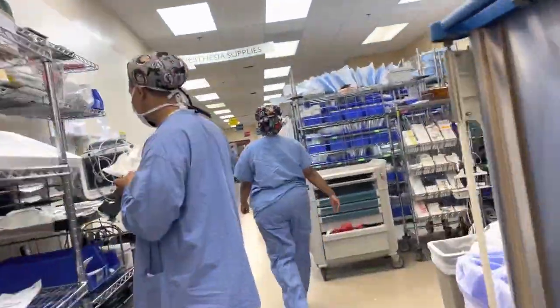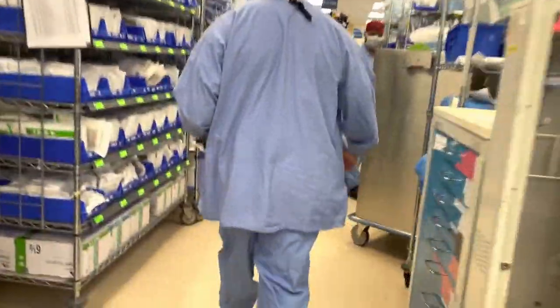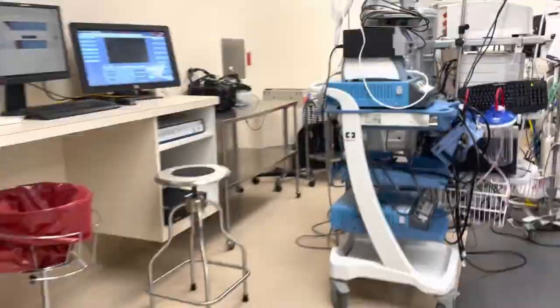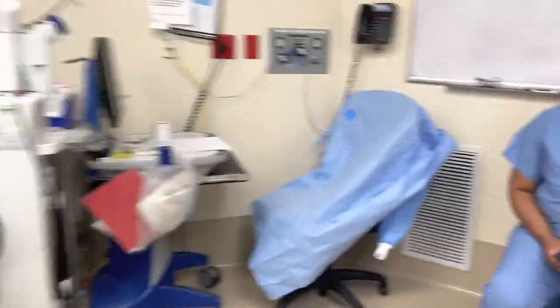Hey everyone, my name is Juno. I'm a fourth year ENT otolaryngology resident. I want to make a really quick video about how to be helpful in the operating room, specifically before the actual surgery starts when you're preparing the patient for the operation. I just didn't see that many videos like this on YouTube, so I'm just hoping that this can help a couple people out. In the background, I'm going to have a point of view video of me preparing a patient.